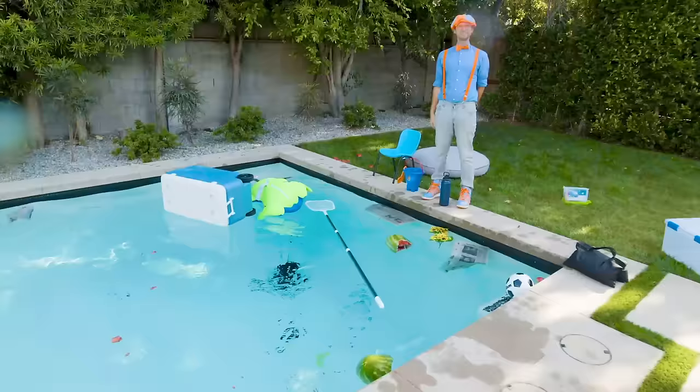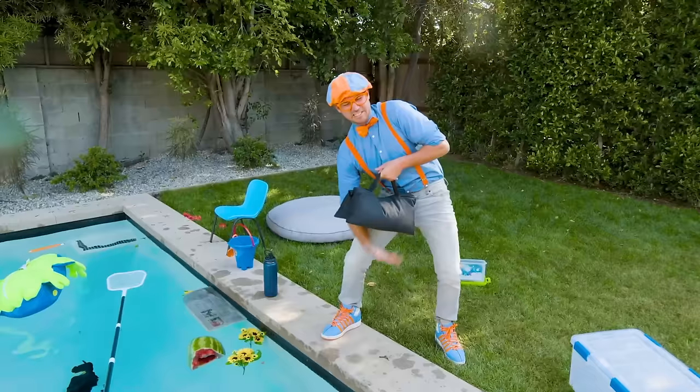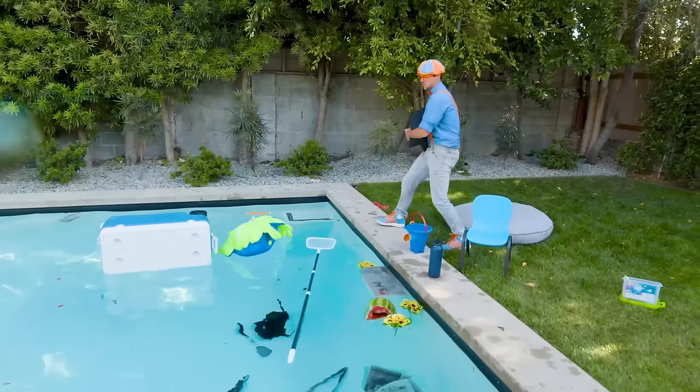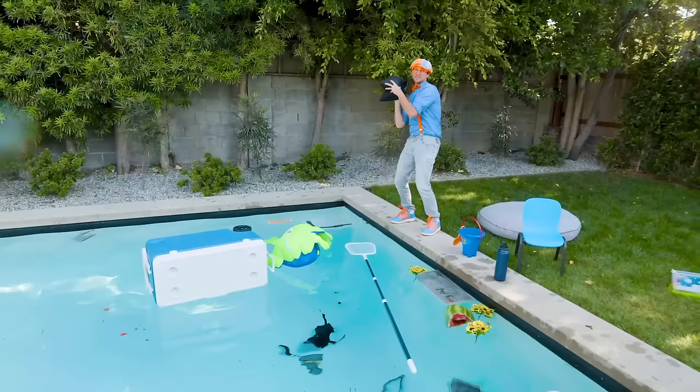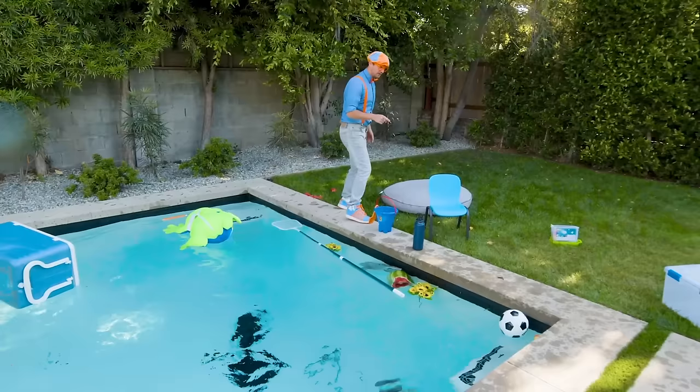There's a lot of other cool things around here. That is heavy — this is a bag full of sand. Here we go! I bet this is going to sink. That made a big splash. There's one, two, three, four, five more things.